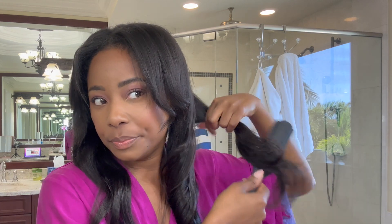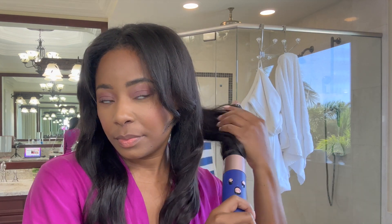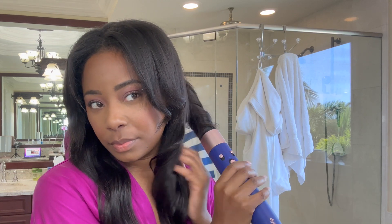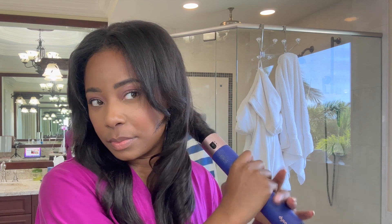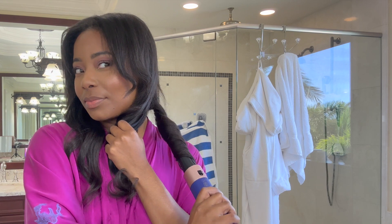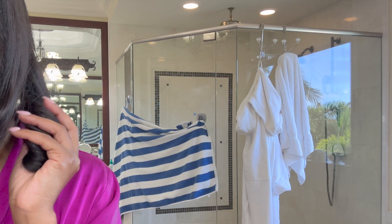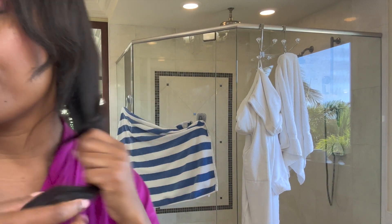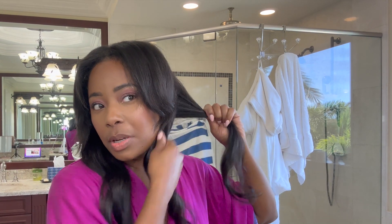I like to section my hair in two or three sections on each side. I like to hold the Dyson for about 10 seconds and it kind of keeps the curl longer, helps hold it. I'm going to finish my hair and then I don't know what lipstick I'm wearing — definitely something pinky nude.